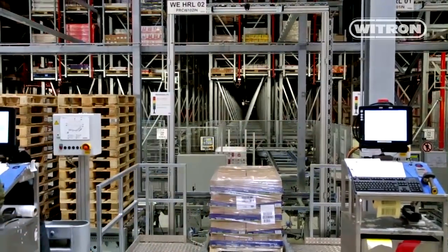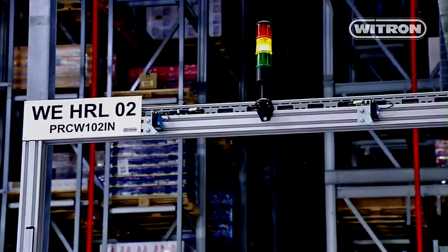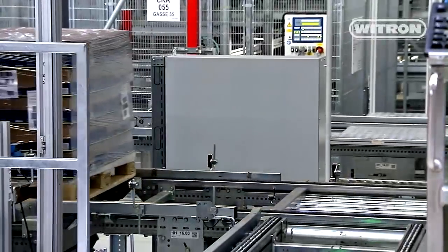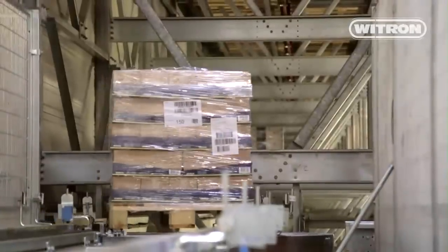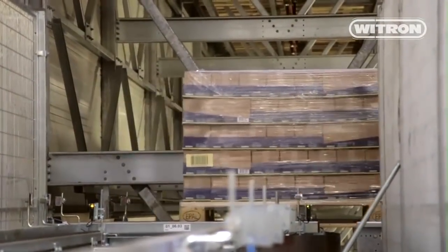Drivers induct their load at one of ten loading points where the system verifies quantity and quality of the shipment. It also automatically identifies the weight, size, and type of the respective SKU. The system allows only undamaged pallets and pallets that are within the weight and overhang limits of the conveyor system. The packaging of the goods must comply with specific requirements. The automatic inbound control provides all pallets with an inventory label. These pallets are then brought to the High Bay Warehouse.